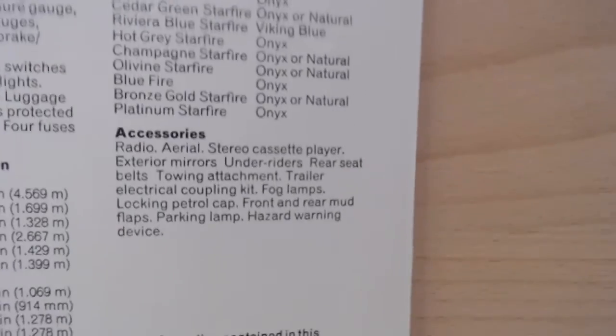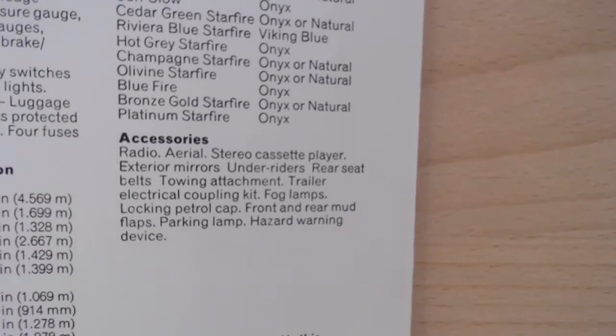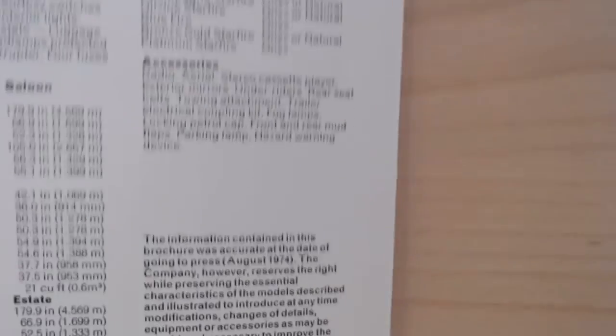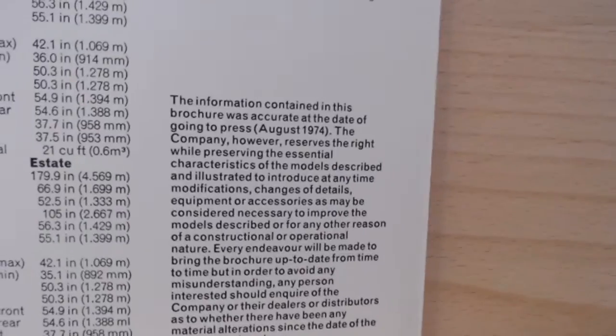The optional accessories you could get included a radio, aerial, stereo cassette player, exterior mirrors, overriders, rear seat belts, towing attachments, trailer electrical coupling kit, fog lamps, locking petrol caps, front and rear mud flaps, parking lamp, and hazard warning device. It's interesting to note that you could have actually specced it to have rear seat belts, which is certainly early in the 70s — one wonders if anyone actually specced it that way.